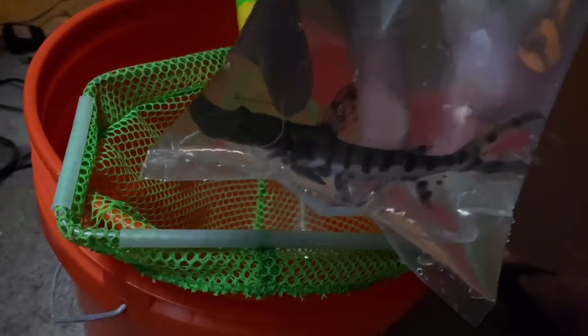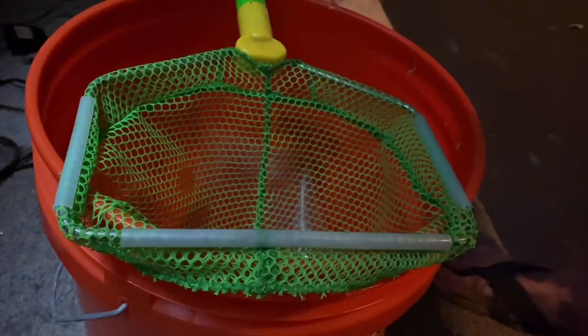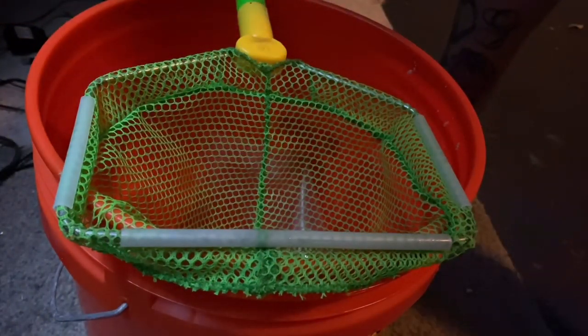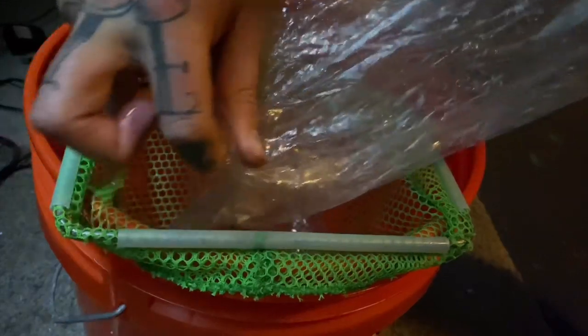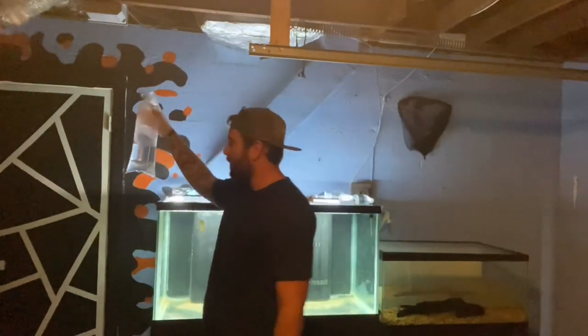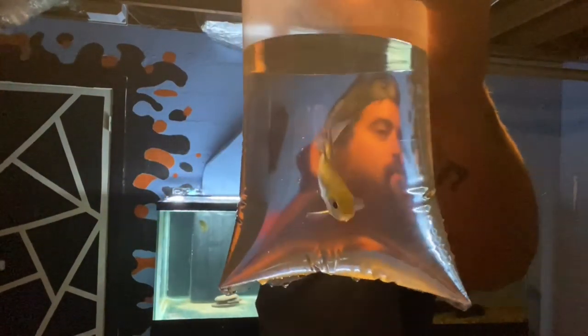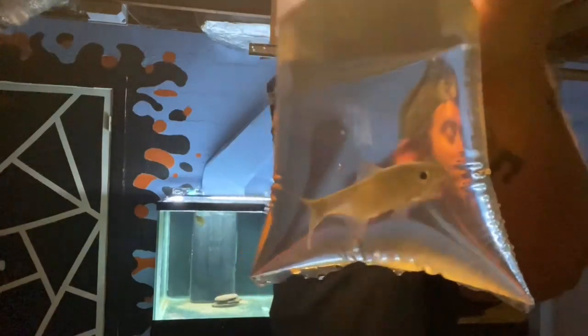Here he is guys — check that out, beautiful markings, looks nice and healthy and thick. All right, got him in the net. Time for fish number two. Here in this bag — let me put it up, see if you can guess what fish that is. Silver, just looks like a silver fish. This is an endotarpon, guys.